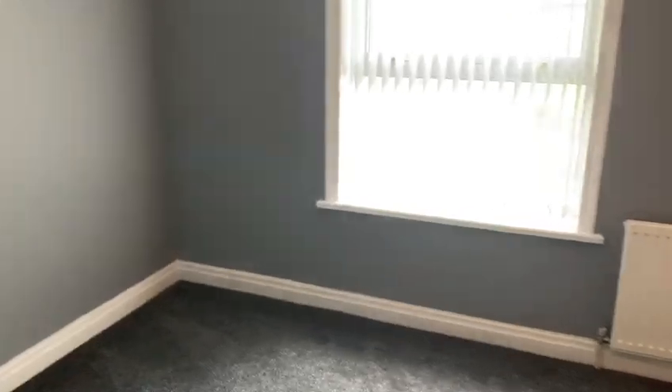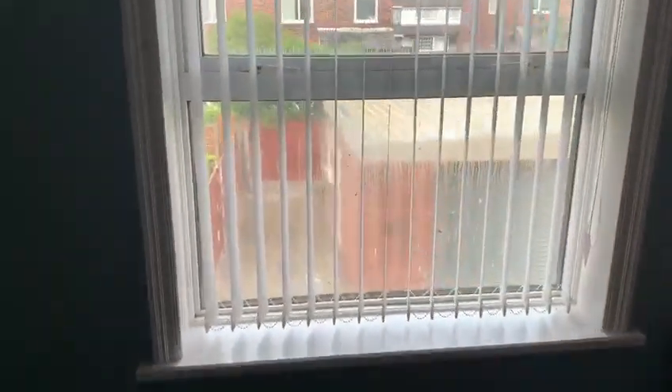Upstairs you've got three bedrooms, all decent sizes. Probably the largest one is to the back, which is a really good sized double. Newly fitted carpets, again with nice modern decor. Plenty of space for a good sized bed and all the furniture, looking out to the back of the property.